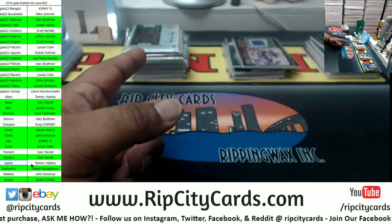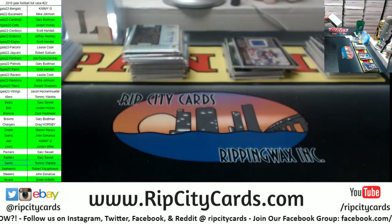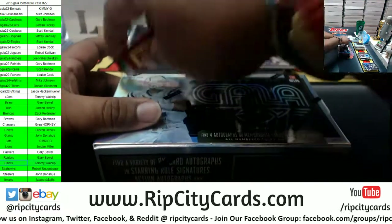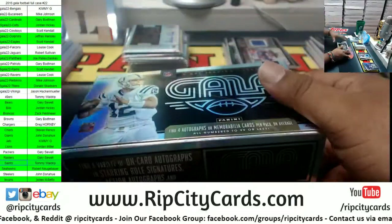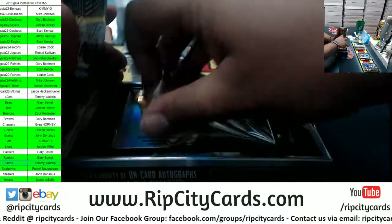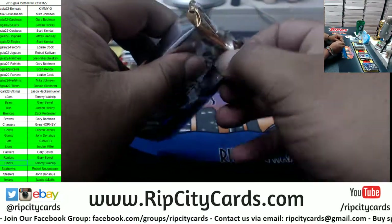The Saints came marching in with that hit there. Last box — good luck everyone, especially those without a hit. This case has been fire.